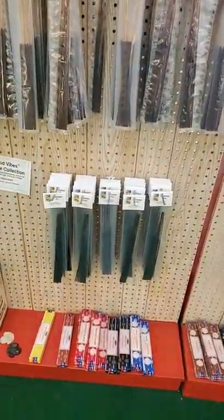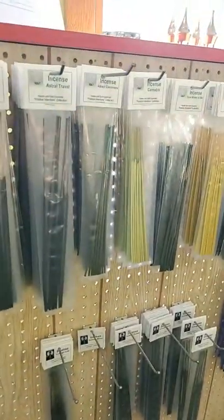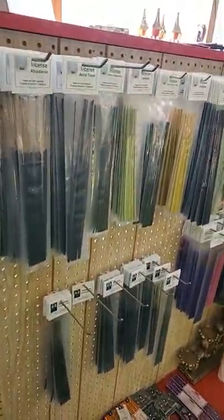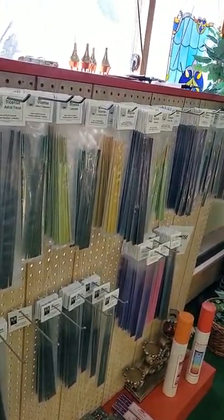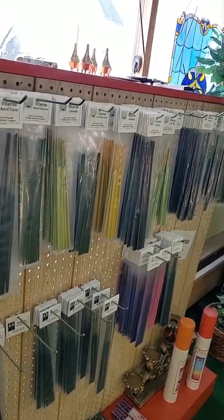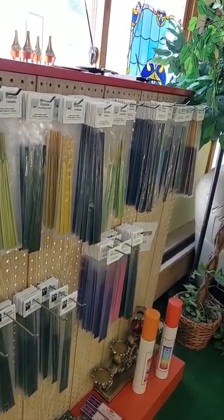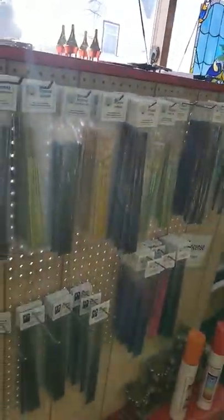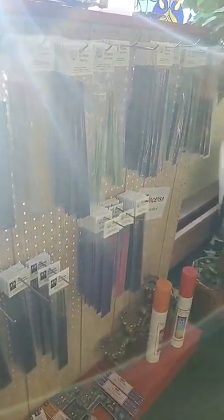We've got an Archangels collection and an Elementals collection. The next collection is the Positive Intentions Collection, and we have everything from Abundance, Astral Travel, Gratitude, Draw Money to Me, Lucky Me. We have one for Travel, Prosperity, Removing Negativity, Blocking Spells. We have a whole bunch in that collection as well.